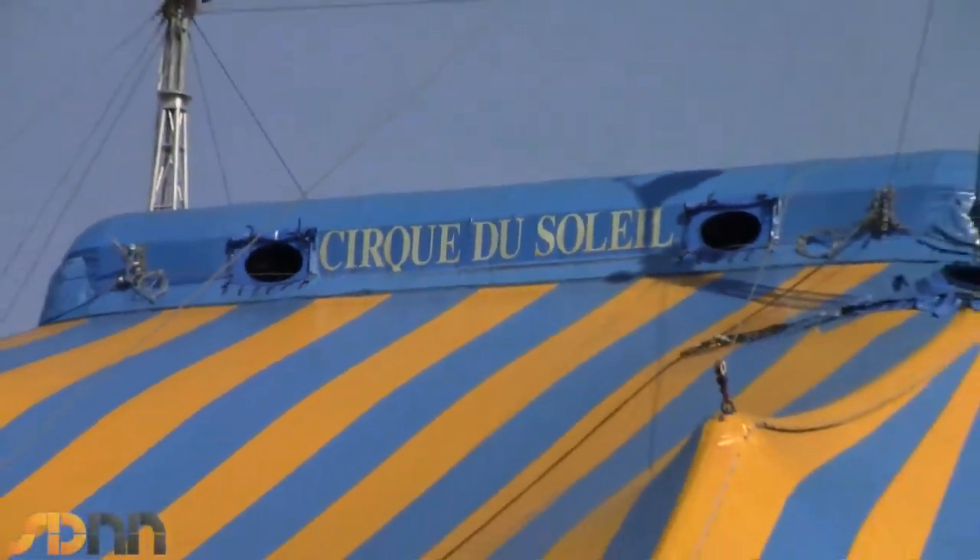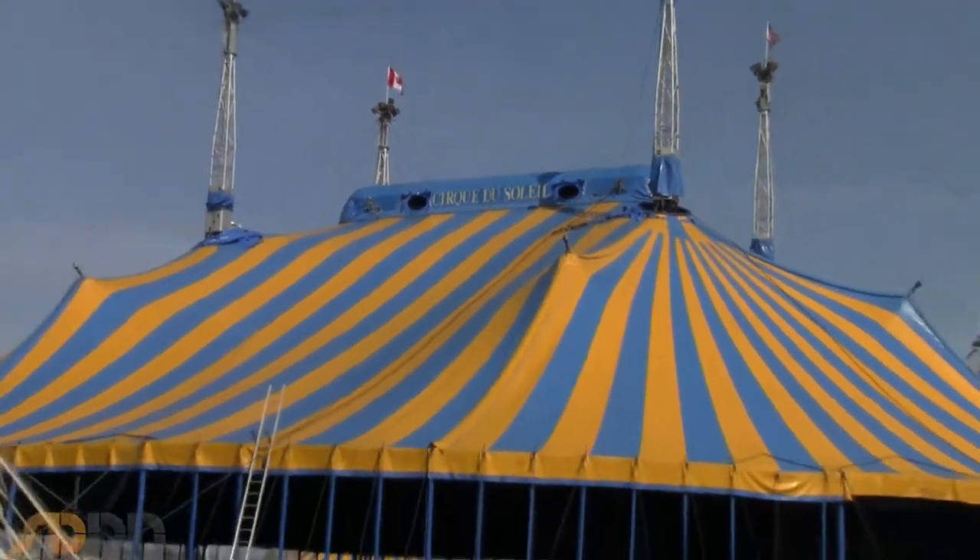Two days ago this was a parking lot. You've seen it before — the Big Top rising is always the sign that the circus is in town. The design and look of it is unique to Cirque du Soleil. The blue and yellow Big Top are kind of our trademark.